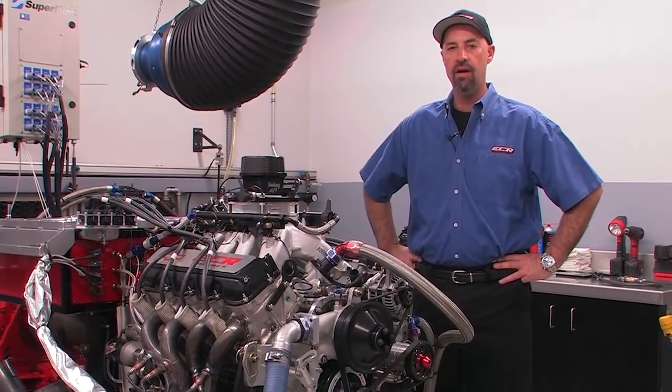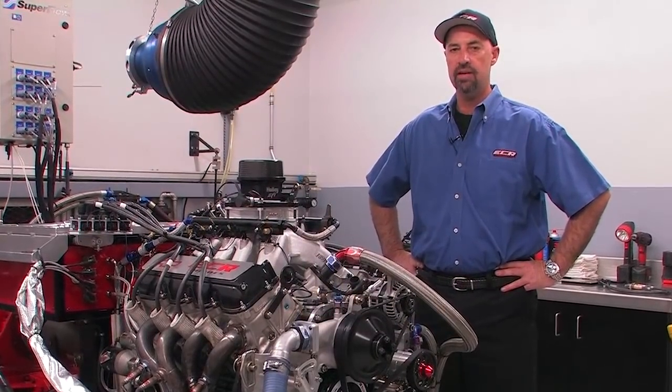We've run Holley carburetors for years and years here, and they've been very reliable with no issues. Now we're switching over to the Holley throttle body, and it's been a great transition.